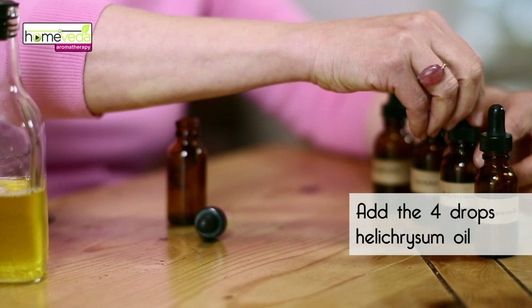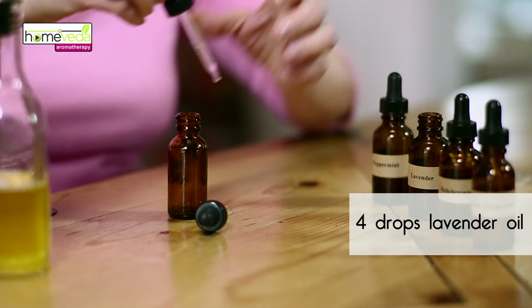Then add four drops of helichrysum oil. To that, add four drops of lavender oil.